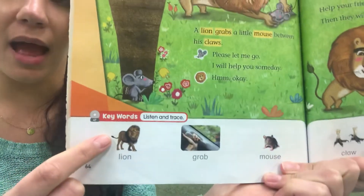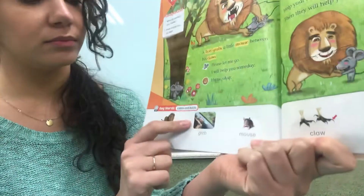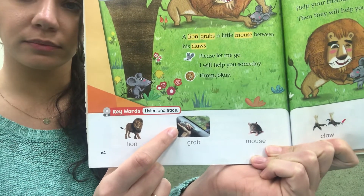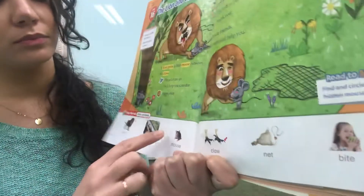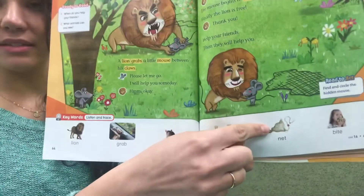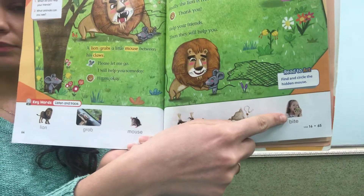Ready? Lion. Lion. Grab. Grab. Mouse. Mouse. Claw. Net. Net. Bite. Bite.